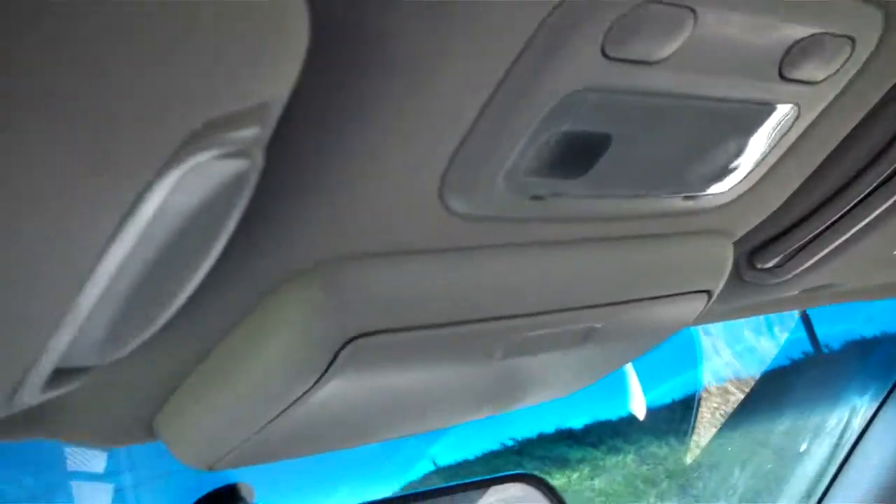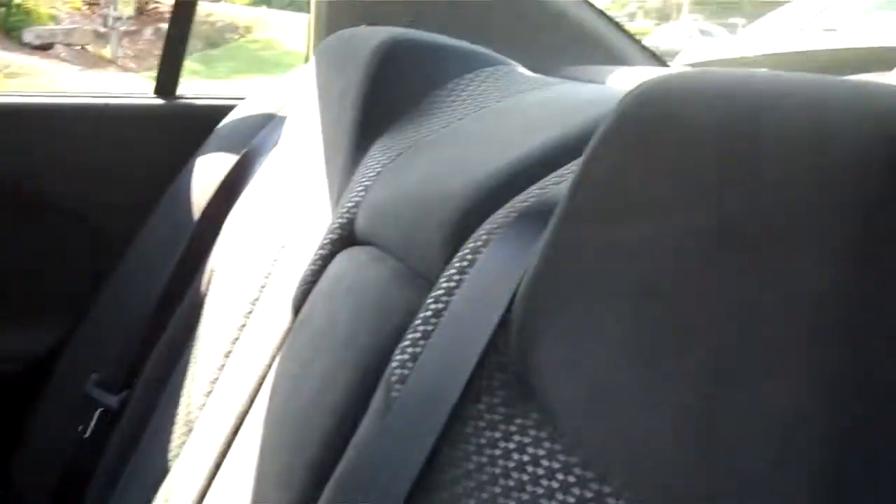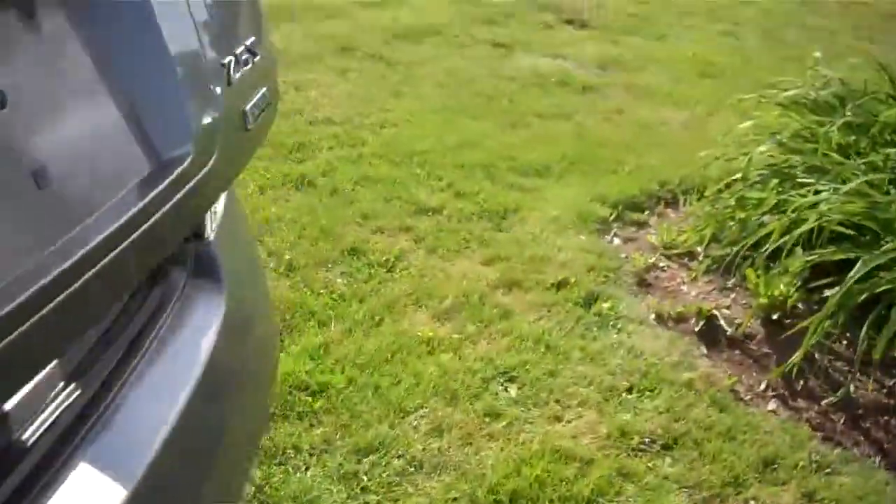We have a dark grey cloth interior. Comfortable seating for five, and lots of room in the trunk.